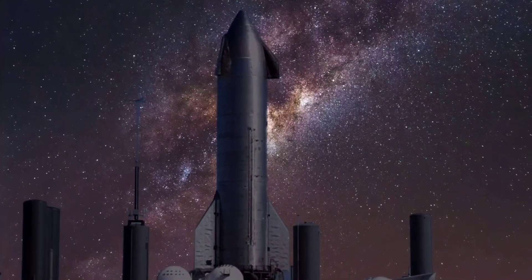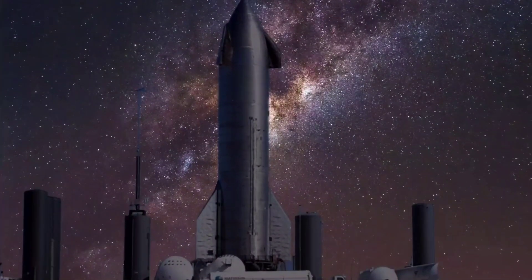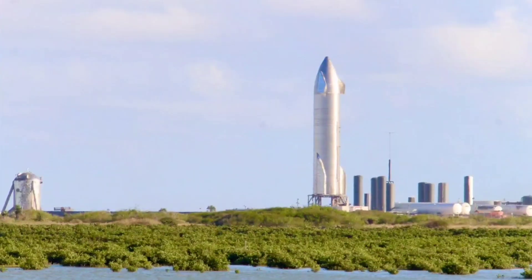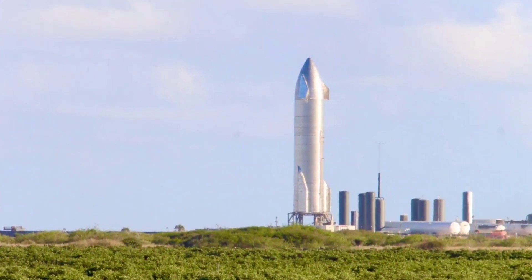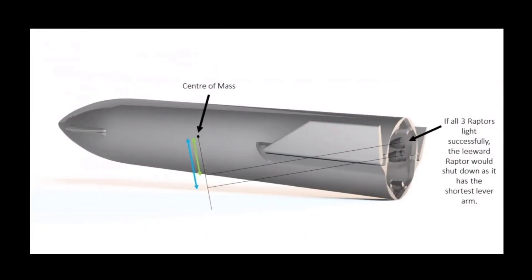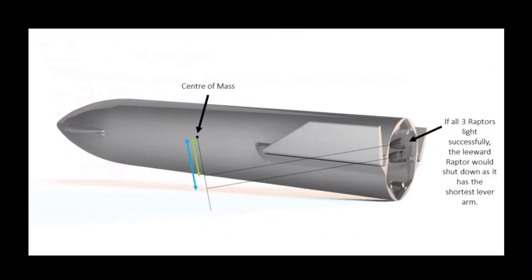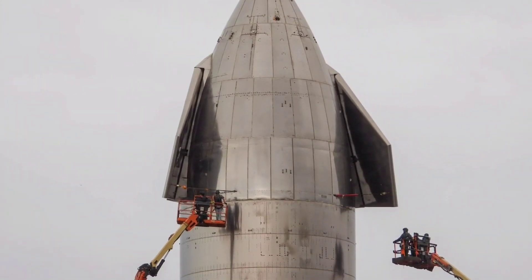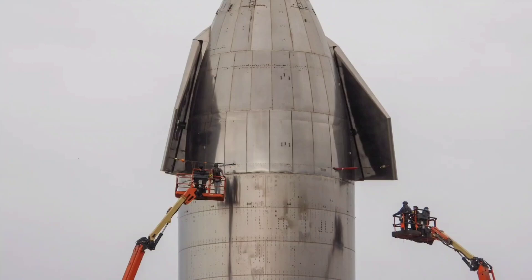As is custom with SpaceX, it has not provided an exact launch date, with fans likely to experience a weeks-long wait. Musk said on Twitter: 'SN15 rolls to launch pad in a few days. It has hundreds of design improvements across structures, avionics, software and engine. Hopefully one of those improvements covers this problem. If not, then a retrofit will add a few more days.'